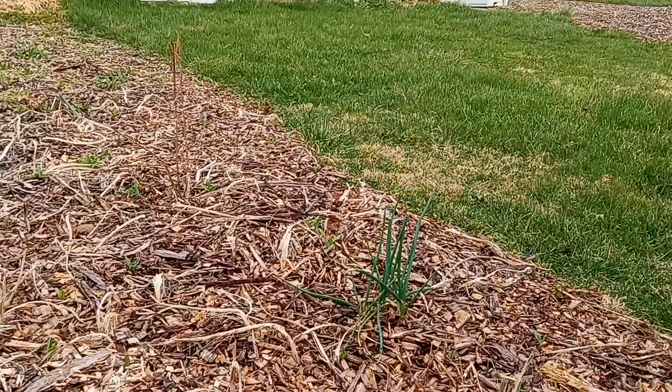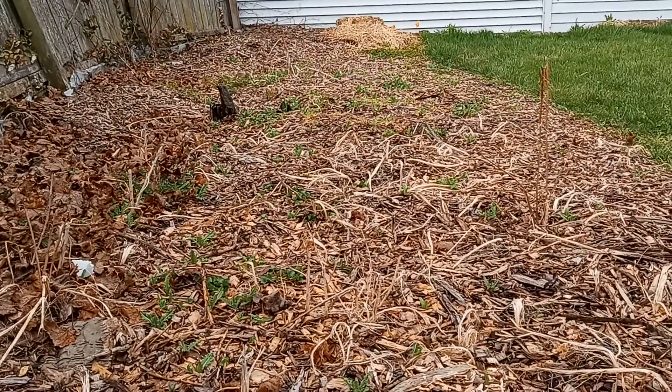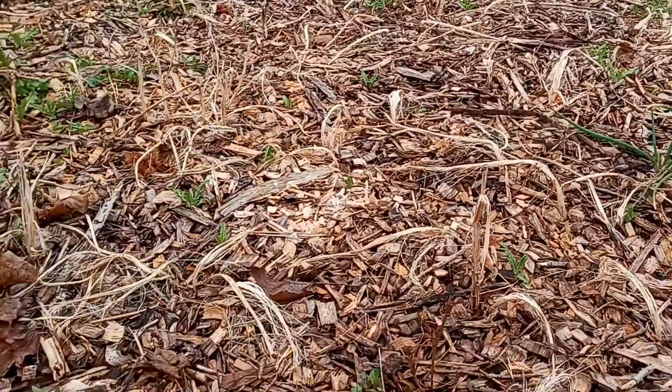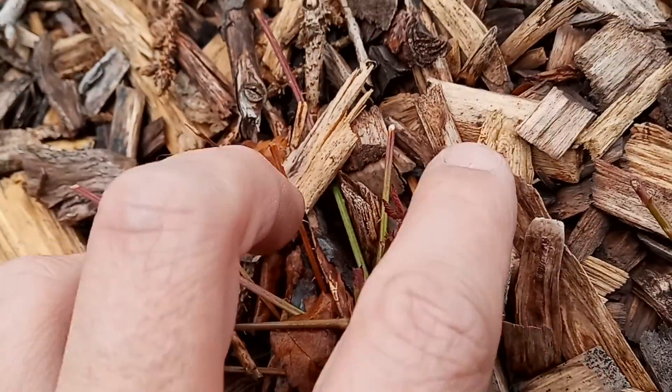Welcome everybody. I'm here at the other property, all the way in the back here, and I wanted to show you how these boysenberries are doing. I was looking at one and I saw that they are putting on some leaves here.